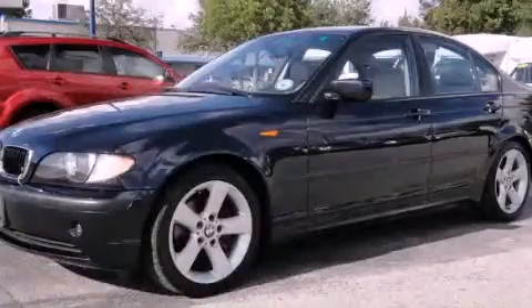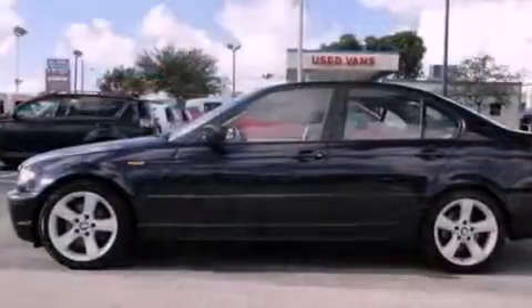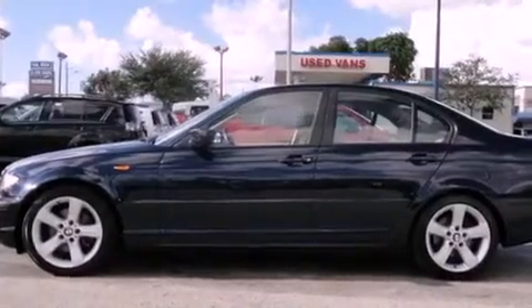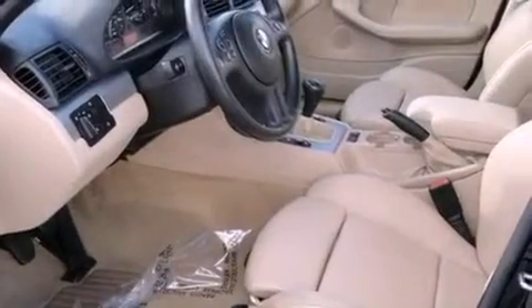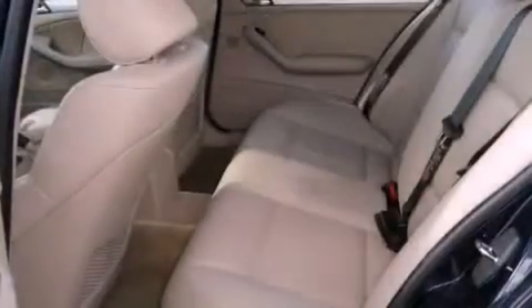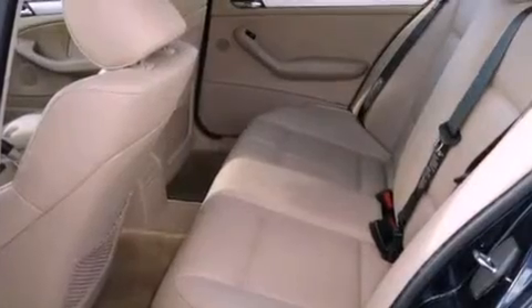This is a 2004 BMW 325, a great fit and finish. It has a six-cylinder engine and an automatic transmission. Its top features include adaptive brake lights and 10 perfectly positioned speakers producing great sound quality throughout the cabin.